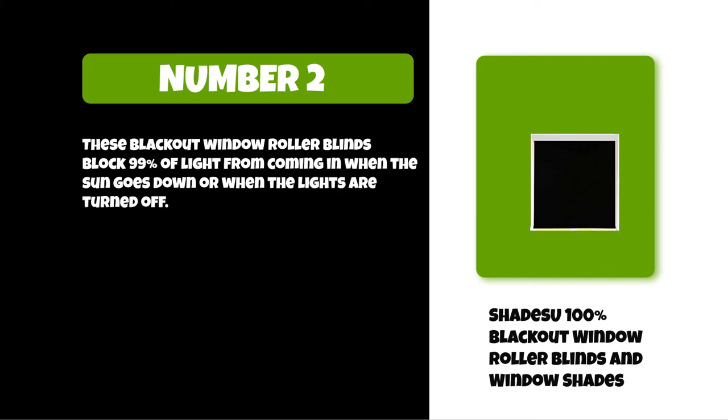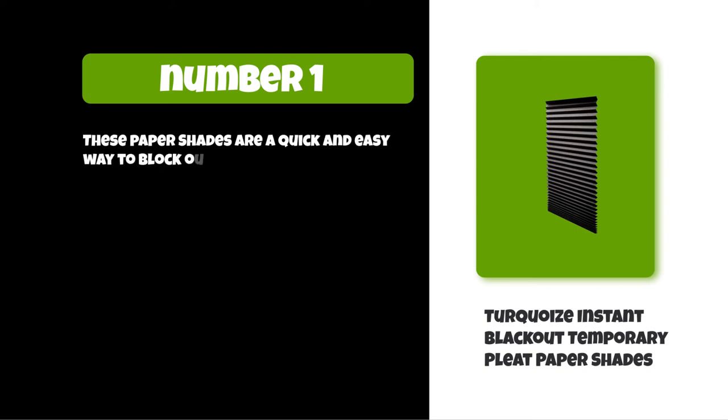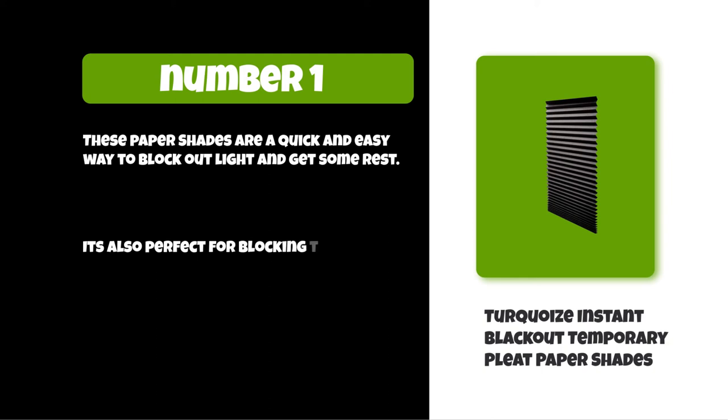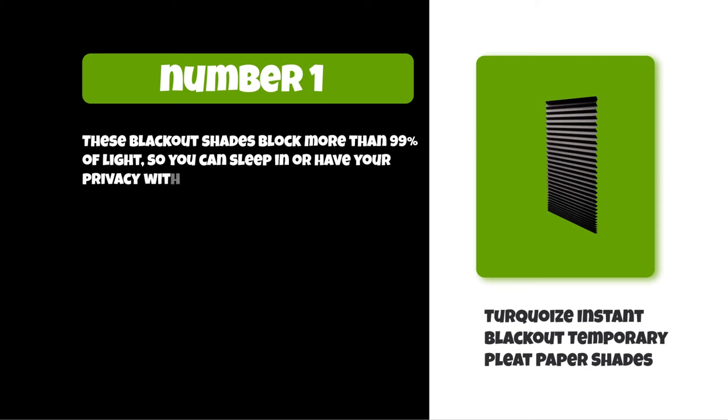At number one: the Turquoise Instant Blackout Temporary Pleat Paper Shades. These paper shades are a quick and easy way to block out light and get some rest. They are perfect for blocking the sun during the day or bright lights at night, blocking more than 99% of light so you can sleep in or have your privacy without being disturbed by outside distractions.